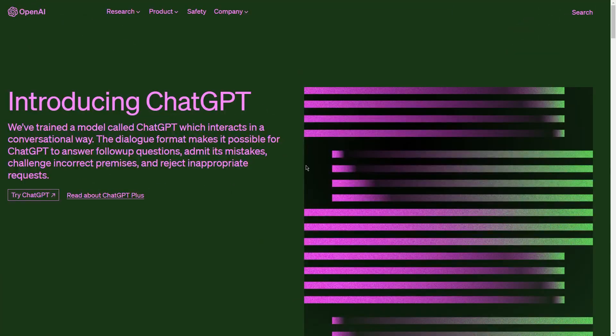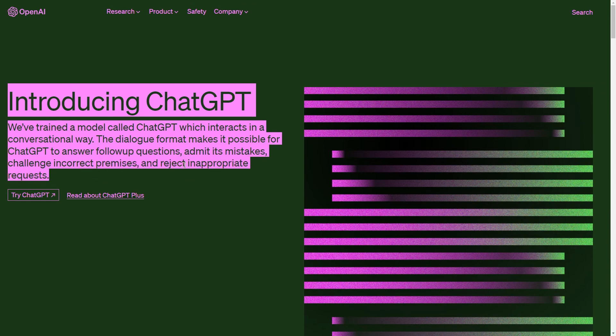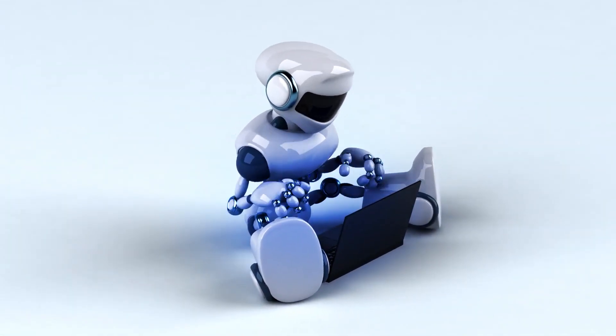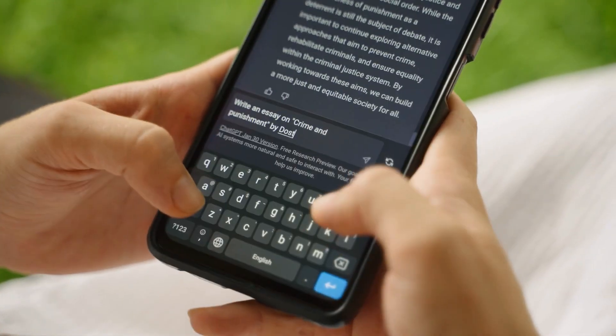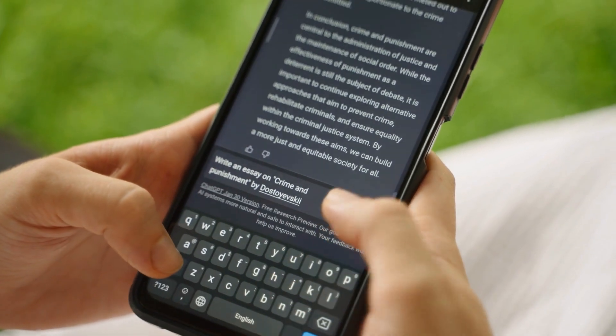First of all, what is ChatGPT? It's seriously one of the coolest things out there. As someone who loves chatting and learning new things, I just can't get enough of this AI-based chatbot. It's like having a super smart and knowledgeable friend who's always available to chat no matter the time of day. What's so amazing about ChatGPT is how it works — it uses seriously advanced deep learning algorithms to come up with responses that sound just like a human would say them. Seriously, it's pretty convincing.